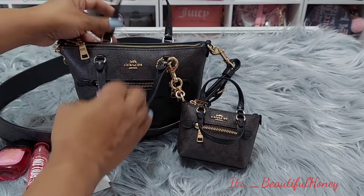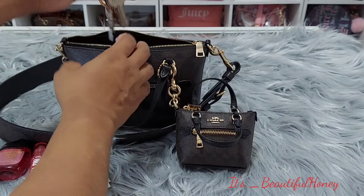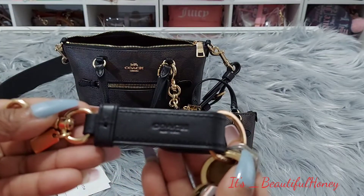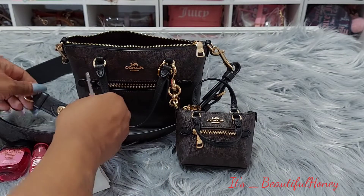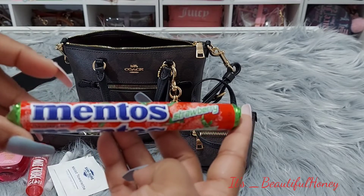That's it for the outside pocket. Let's get to the inside — here I just have my keys on the Coach trigger keychain. Next I have some Mentos strawberry flavored candy.